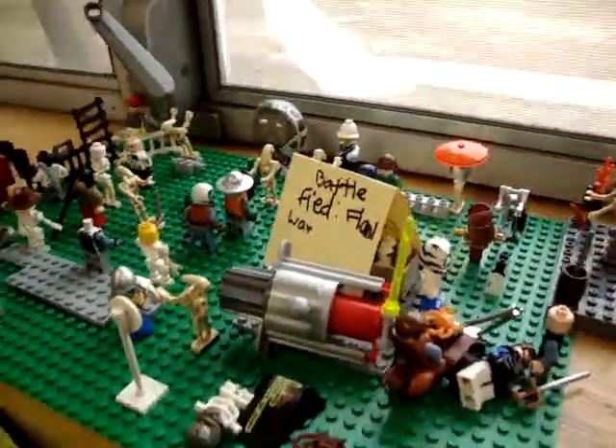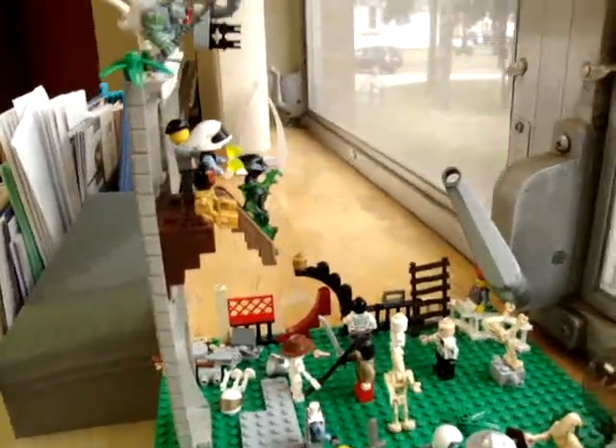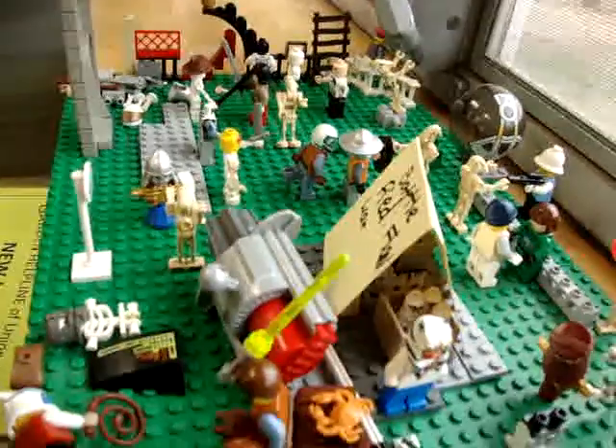It's a battlefield, and that looks really cool. Look at the back — look how awesome it is. They look like they're fighting. Very nice.